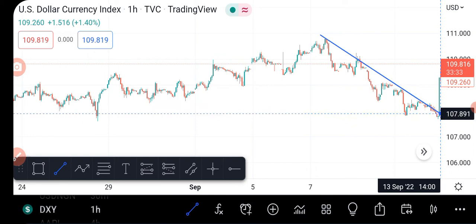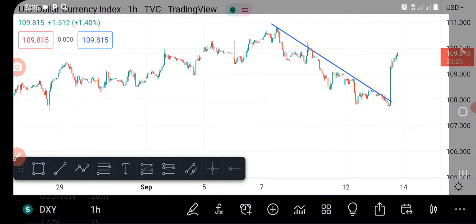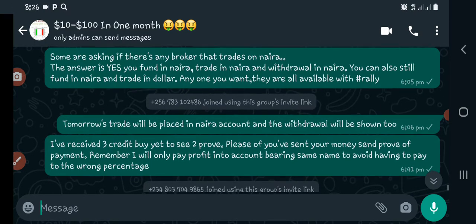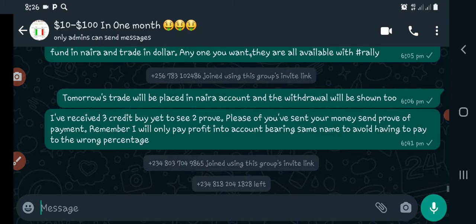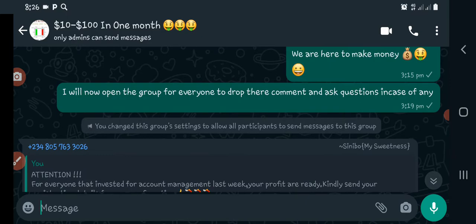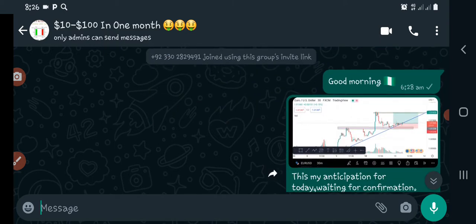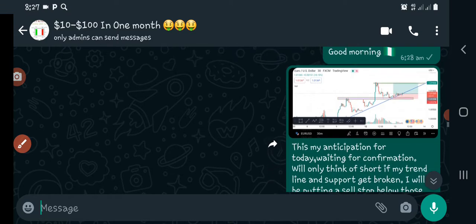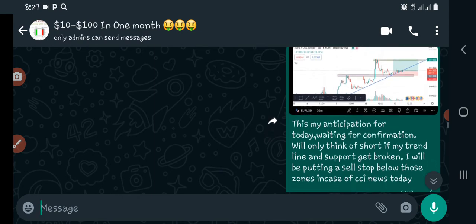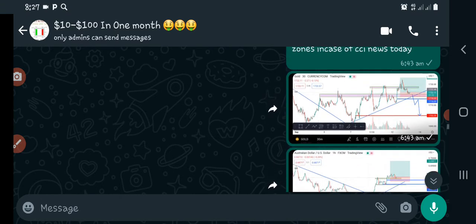Today we saw a very good bullish trend. Let me show you the trades we took. This is where we started earlier this morning — I sent all this analysis. A lot of people took it. I told them I'd be going long first on the euro USD, which we did, and of course it hit take profits. After that I sent them again about the next setup.